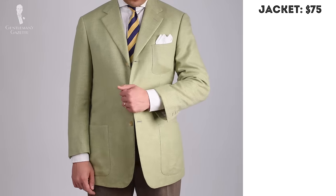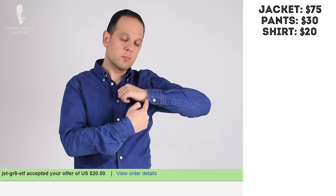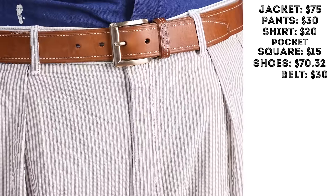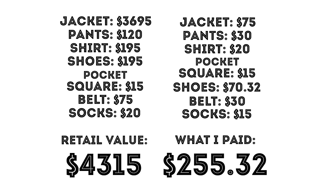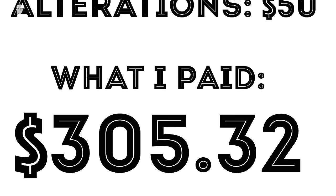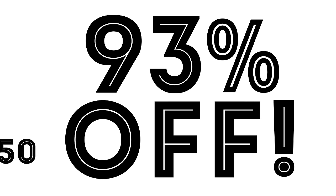So what did I pay? $75 for the Isaia jacket, $30 for the Ralph Lauren pants, $20 for the shirt, $15 for the pocket square, $70.32 for the shoes, $30 for the belt, and $15 for the socks. That adds up to $255.32, which is the equivalent of 94% off. Now even if I account for the $50 in alterations costs, I go up to $305.32 which is still 93% off.